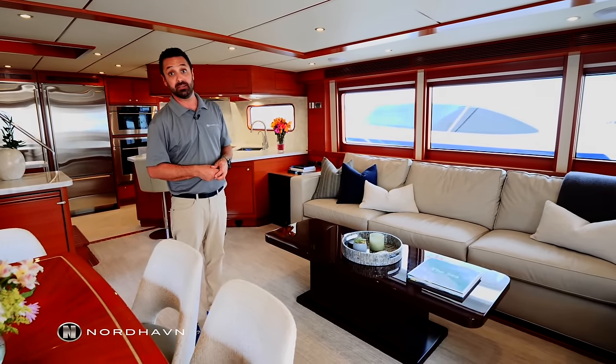Just forward of the salon we have the galley, and what I'd like to talk about is this new custom layout on Sunday Morning. The bulkhead behind me would typically be further aft by about three feet with a hallway and staircase going down to the lower level. What we've done is moved the staircase and pushed the bulkhead forward with the refrigerators and freezers, gaining more interior volume in the galley and salon. That also eliminated the hallway between the cabins, making those cabins larger.